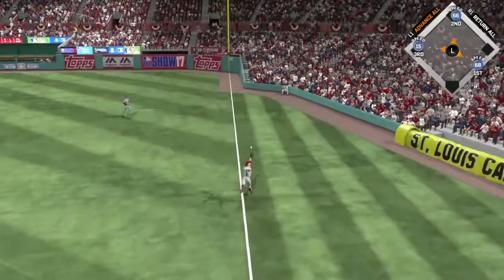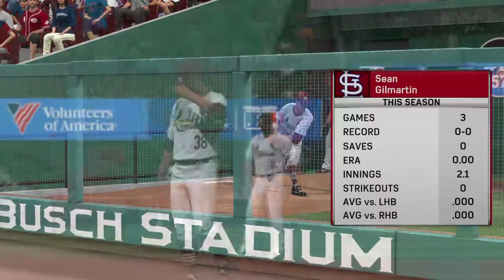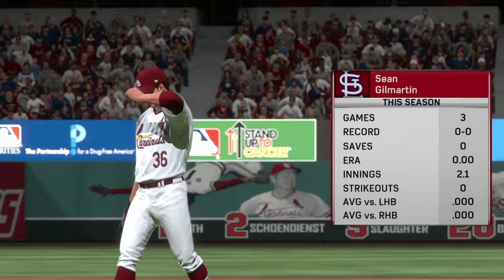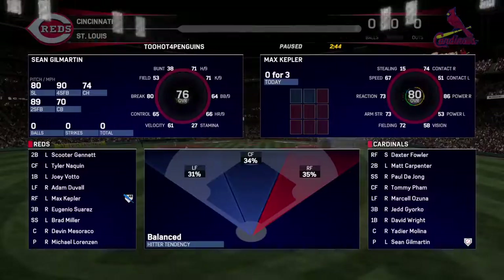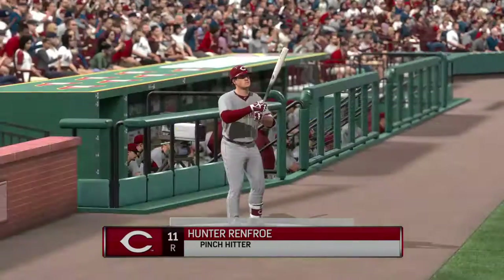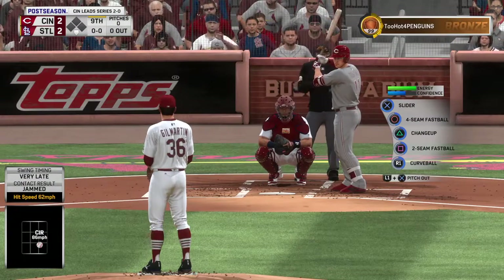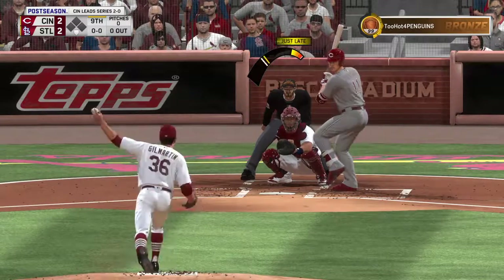Sean Gilmartin will be on the mound to start the ninth inning, and his job will be keeping the ballgame tied until the bottom half. Now Gilmartin digging in. Max Kepler — three at-bats for him in this one. Hunter Renfro is going to come on and pinch hit here, and this is an important at-bat leading things off in the ninth in a tie ballgame. Ninth inning underway now as the first pitch is taken for a called strike.